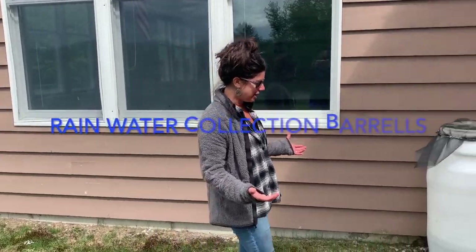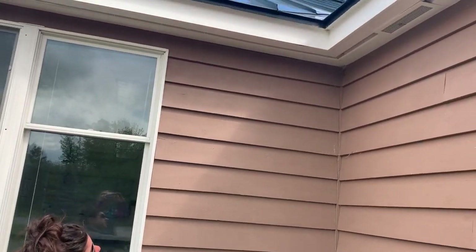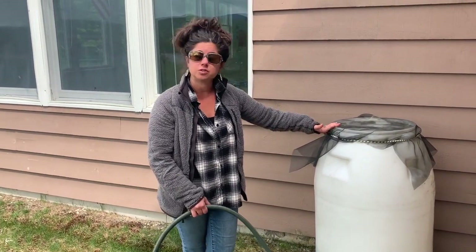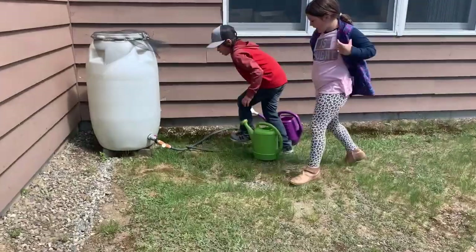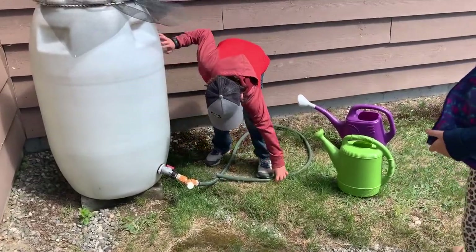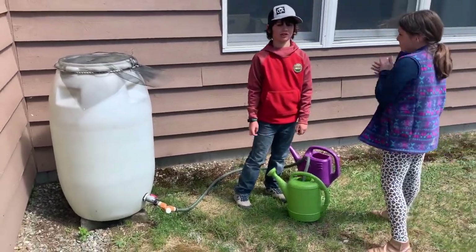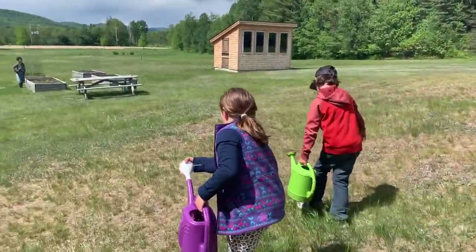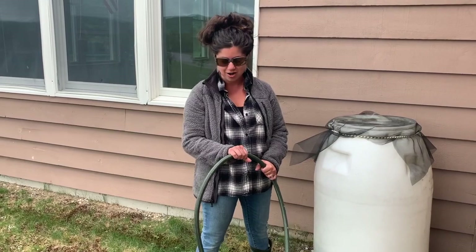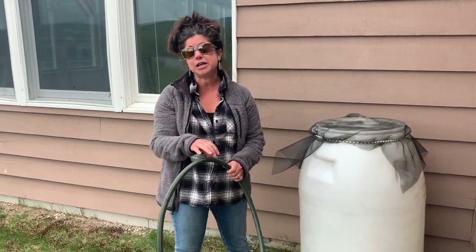We have a pair of water barrels situated just at the corner of the building. Not only are these water barrels the source of water for our gardens, but they teach children the importance of conserving water. We waste no water — all of the water is meant for our plants in the garden, it's not to be played with. That's a really important lesson that they're learning.